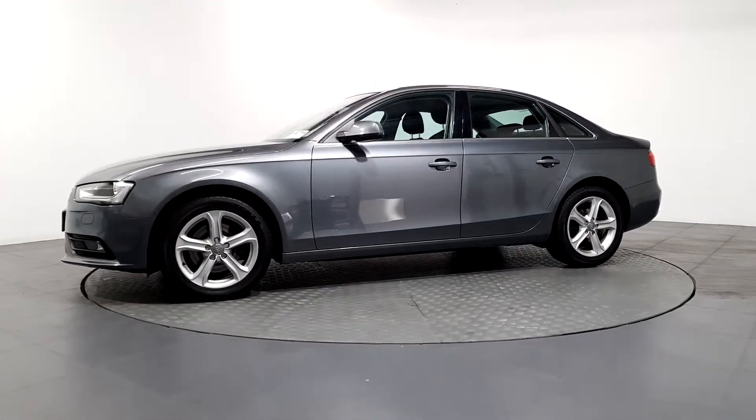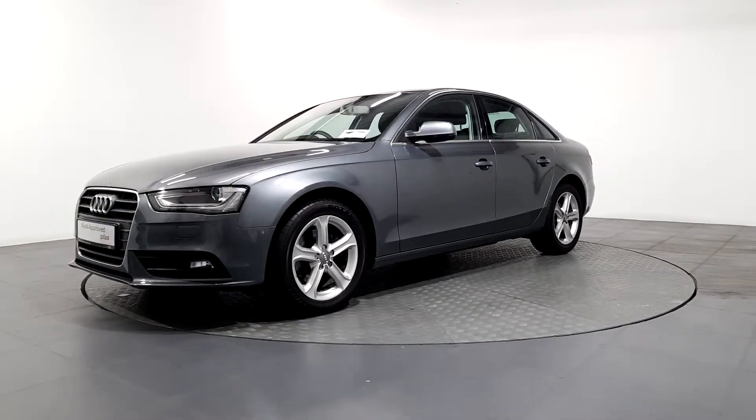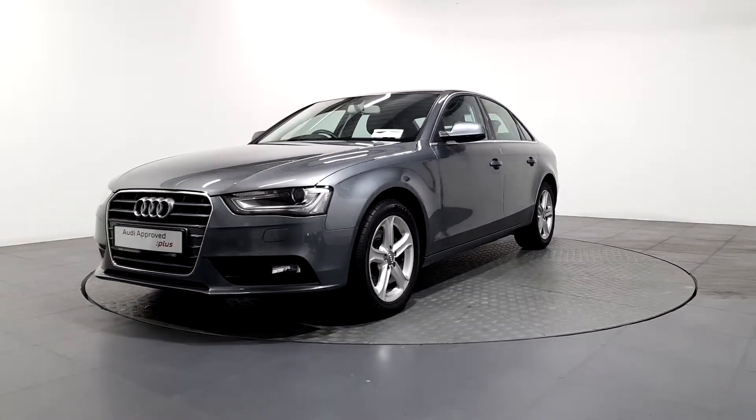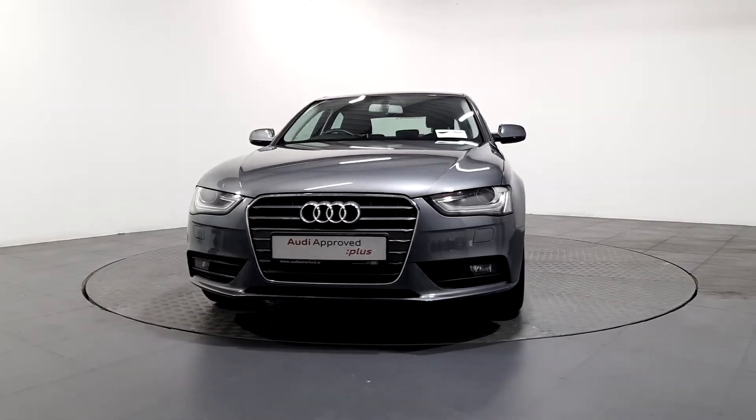This vehicle comes with a very comprehensive Audi approved warranty and extremely competitive finance options are available. For further details, please don't hesitate to contact our dedicated professional friendly sales team or call us today to arrange an immediate test drive.